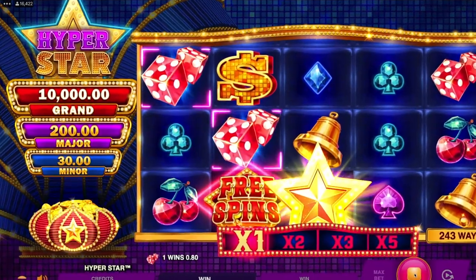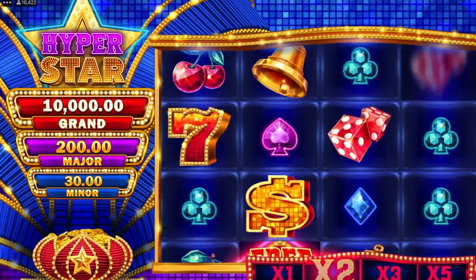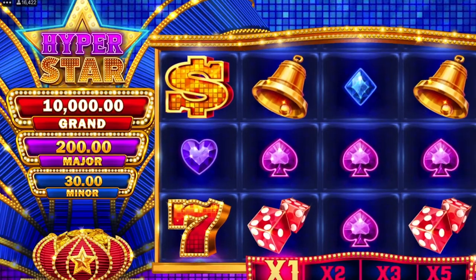The biggest max wins can usually be found at progressive jackpot slots. In these games, the sky's the limit, as the jackpot continues to increase with each player's spin until someone wins.